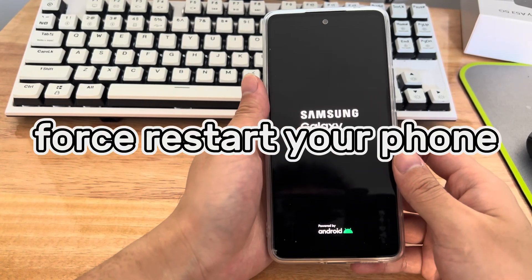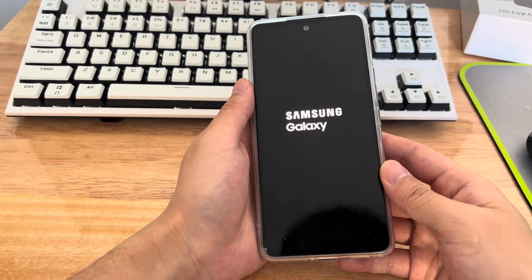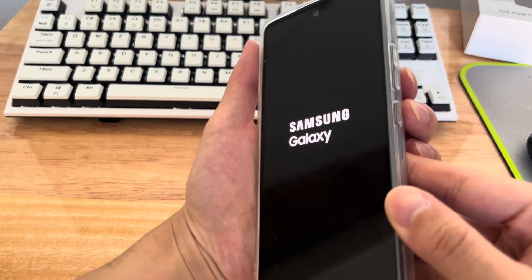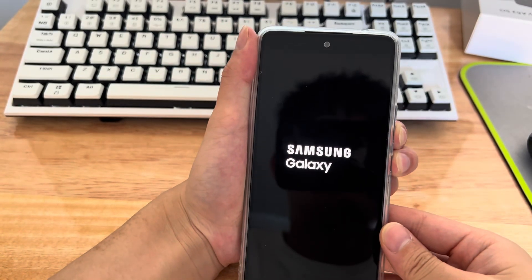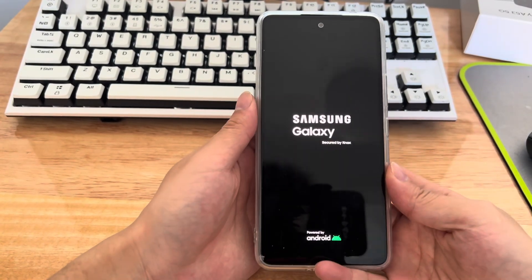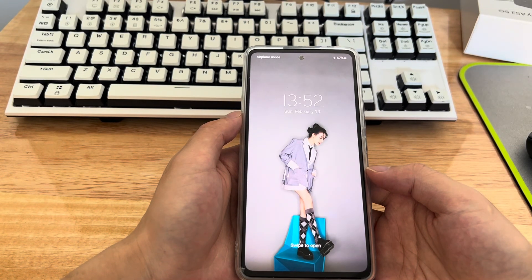Method 1 is to force restart your phone. When your Android phone is stuck on the logo screen, the first thing you should do is force restart. This requires holding down a specific combination of buttons — on a Samsung phone, that's the power button and the volume down button. Press and hold the combination button for 10 to 15 seconds until the brand icon appears. Then set the phone aside for 3 minutes and turn it on again to see if the problem is resolved.